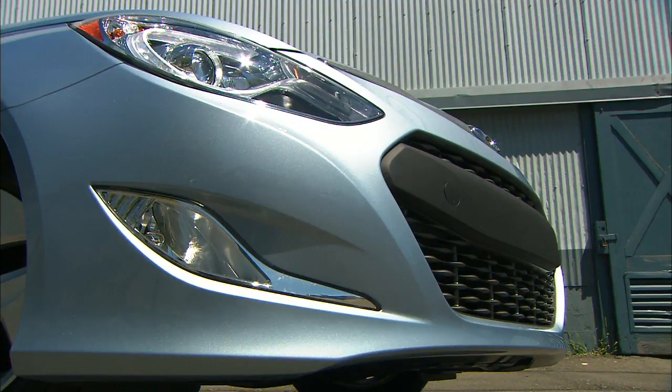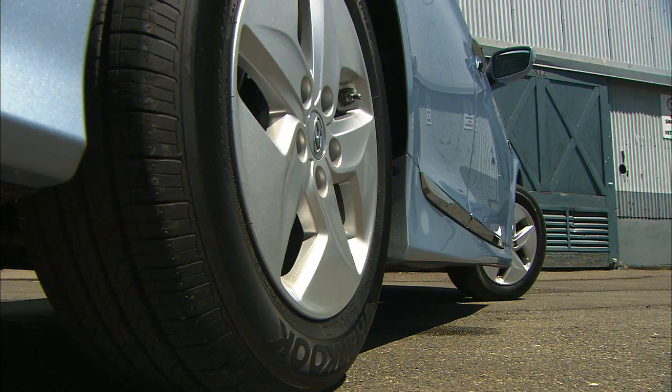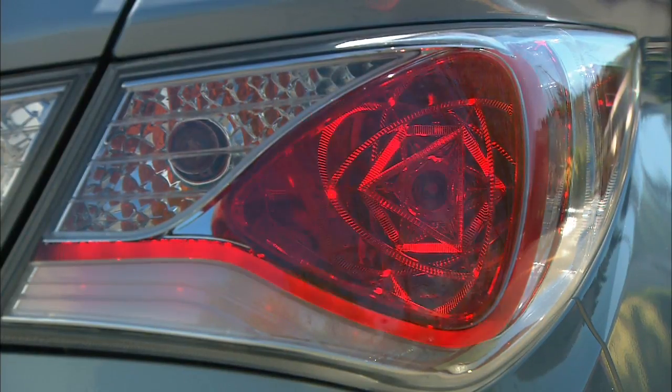Sonata Hybrid gets bold front and rear fascias that are very aerodynamic, and so are the wheels. Power comes from these nuclear cells in the tail lamps — kidding — but they and the headlamps look awfully cool.